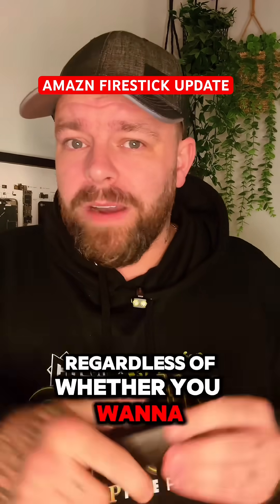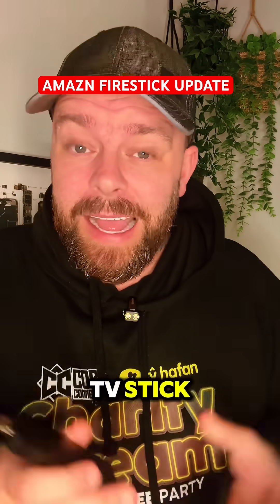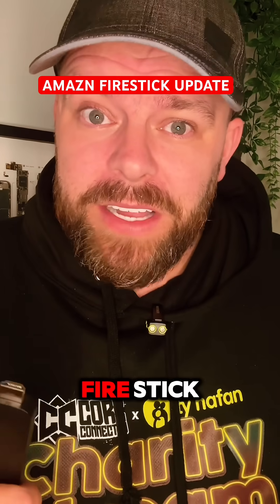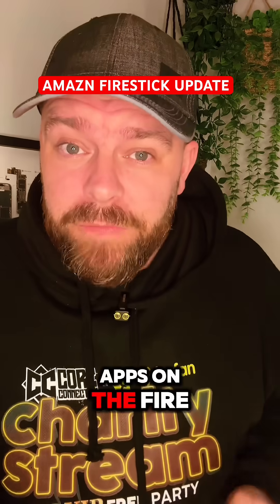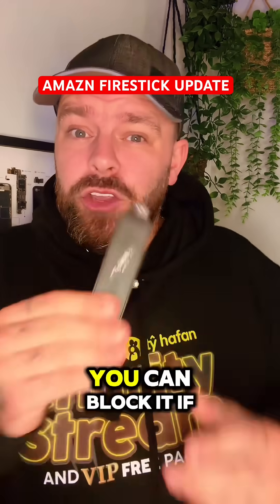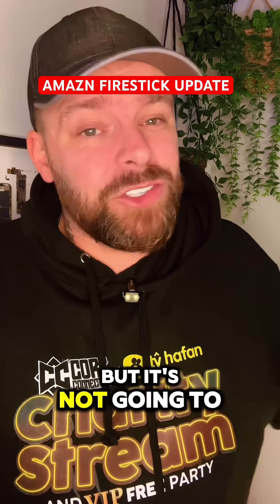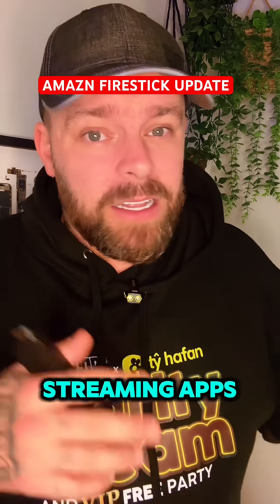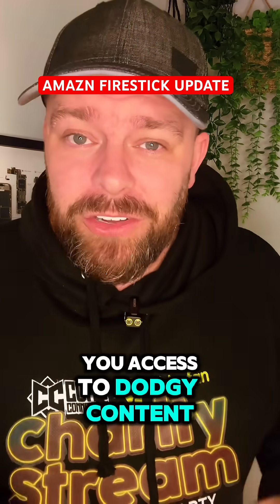But listen, regardless of whether you want to block updates on the Fire TV Stick, it's not going to stop Amazon blocking apps on the Fire Stick. The way Amazon blocks apps on the Fire TV Stick has nothing to do with local firmware updates. You can block it if you want, but it's not going to stop them blocking all the popular streaming apps — the ones that give you access to dodgy content.